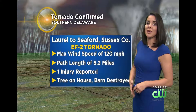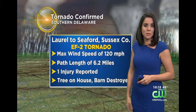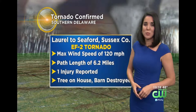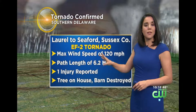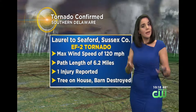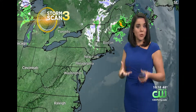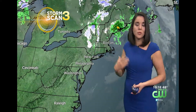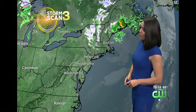An estimated maximum wind speed — determined by the damage patterns and the path of the damage — of 120 miles per hour. Path length of 6.2 miles. One injury reported, with a tree that fell onto a home, and also a barn was destroyed. Folks in that area got about 15 minutes advance warning with those tornado warnings that went out on their phones, so hopefully that helped save some lives or at least prevent some injuries.